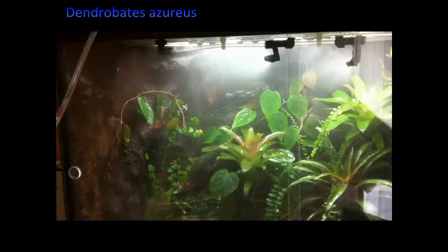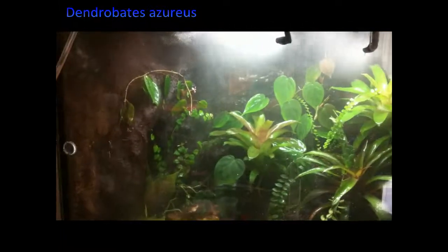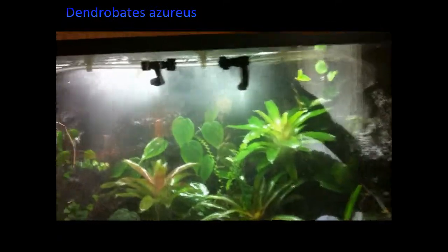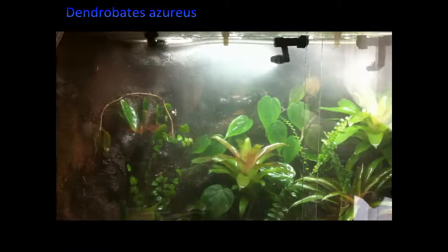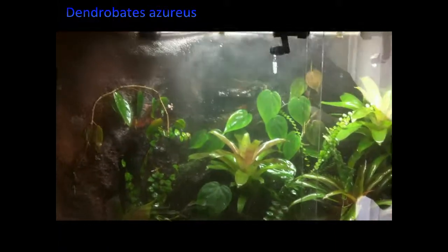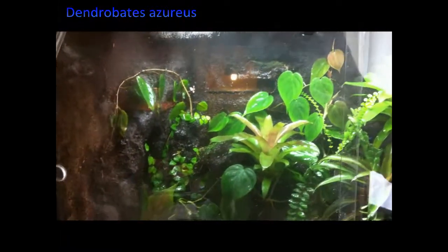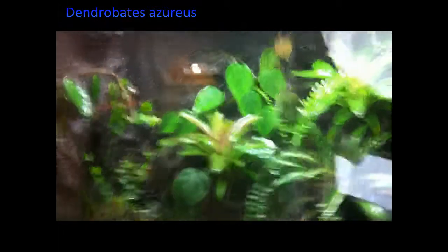I have got some new animals in and this is their enclosure right now. It's raining time so the misting system is working. There's a lot of glare, sorry for that. In here I have some poison dart frogs — I'm probably gonna massacre the Latin name but anyway here it goes — it's Dendrobates azureus, I believe. Let's go in and see.